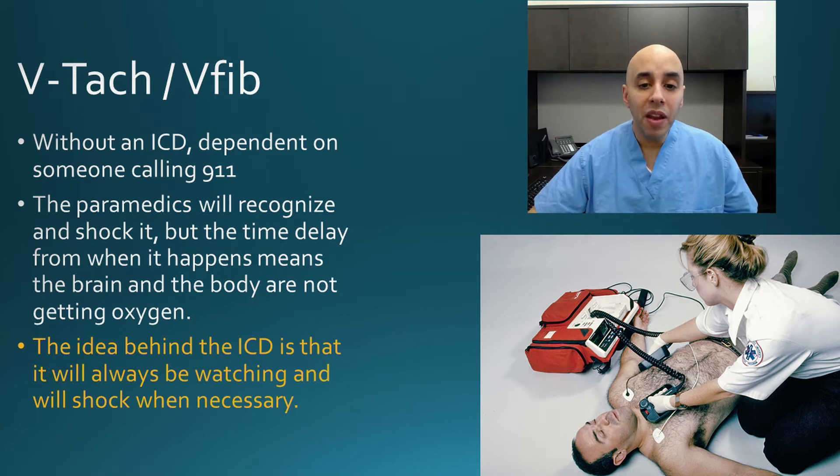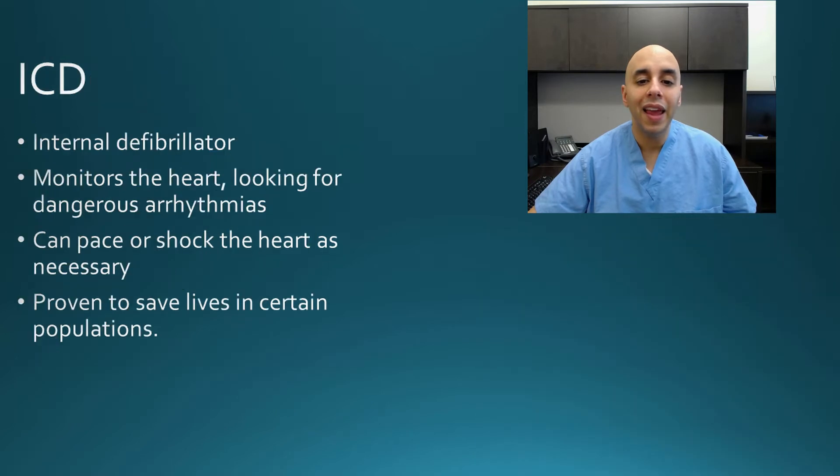The purpose of an implantable defibrillator is to cut out the middleman so that it is watching the heart constantly. And then, heaven forbid, if it were to go into ventricular fibrillation or ventricular tachycardia, it can get you out of it. It has the ability to pace the heart like a pacemaker, but it also has the ability to shock the heart. And that can be life-saving.